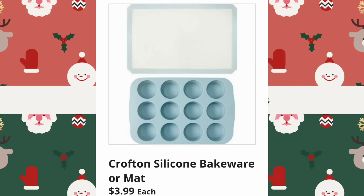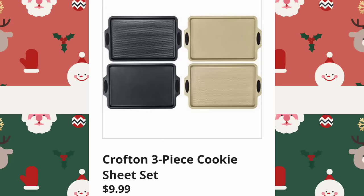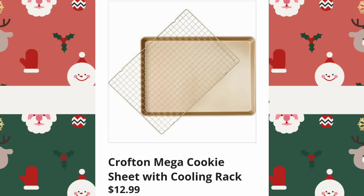Crofton Silicone Bakeware or Mats are $3.99. I actually have the one on the bottom and I use it for ice. Crofton Three Piece Cookie Sheet Sets are $9.99 — I bought this last year and haven't even used it yet, it's still in the cupboard. Crofton Mega Cookie Sheet with Cooling Racks, $12.99. I think a lot of us are going to be baking soon.